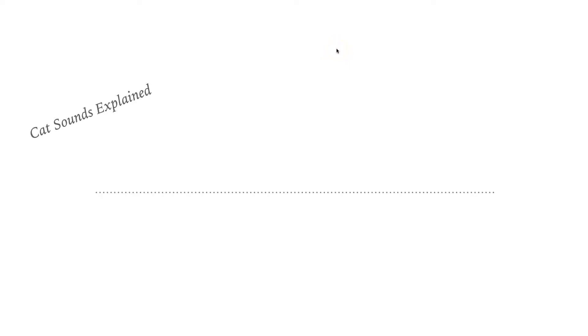Hi, I'm Susanne Schütz and this is Cat Sounds Explained by CatLadySweden. This time we're going to talk about the purr.